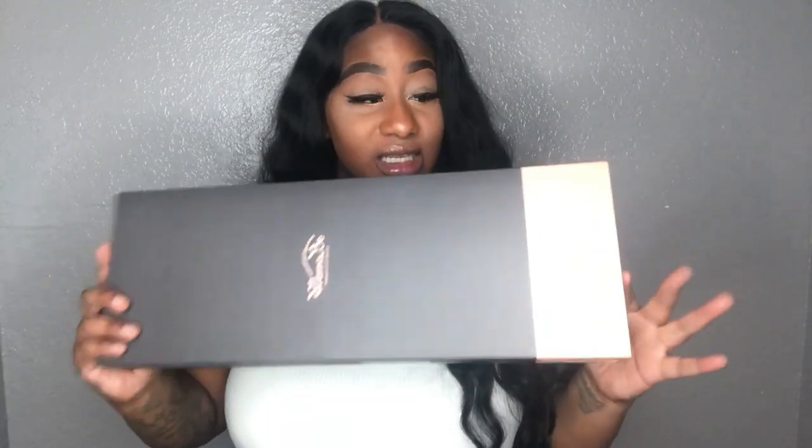I usually store my wigs back in this box, especially since I paid this much for it — I'm going to keep the box. There are two combs in the front, a comb in the back, along with adjustable straps. I know you're probably wondering about paying that much money. Yes, I paid this with my own hard-earned money. I did not get a discount.